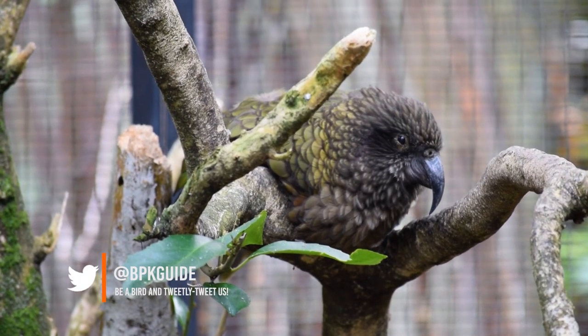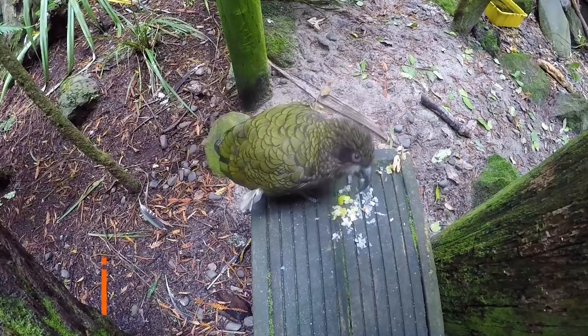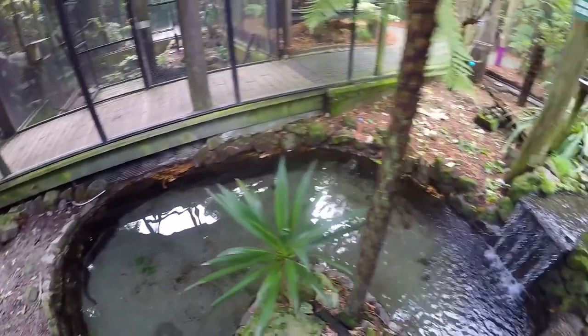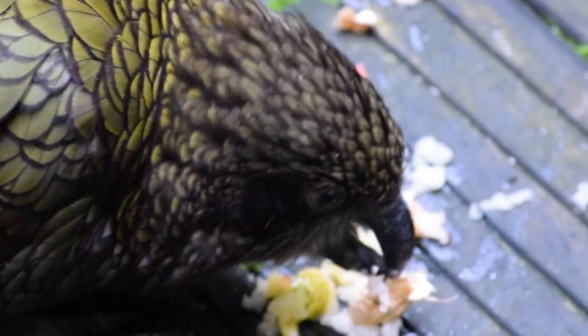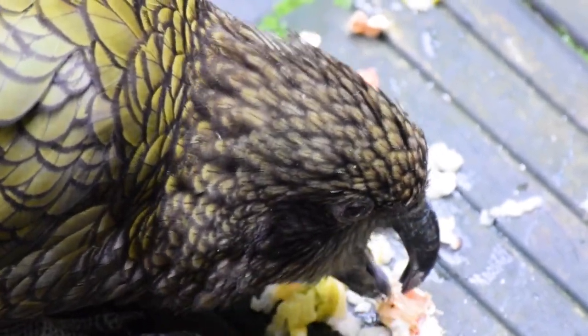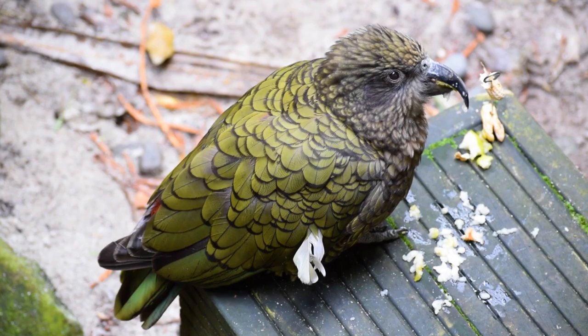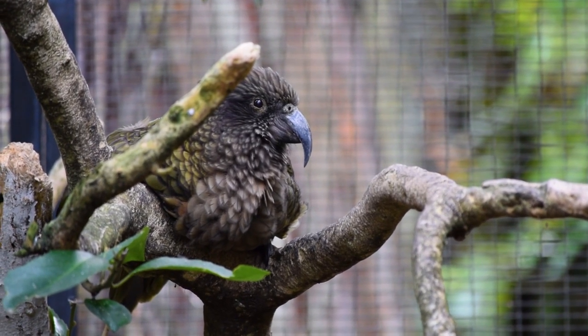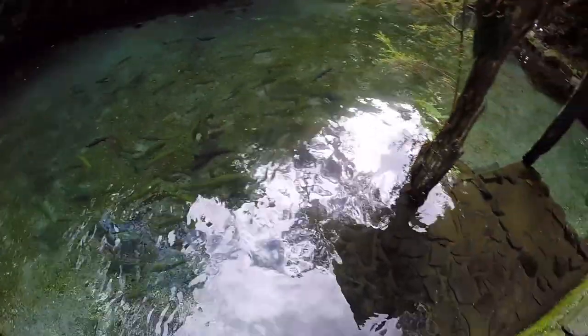The next aviary is the Kea aviary. If you remember, when we were on the South Island around Milford Sound we got to see Keas in the wild. The Kea is the only alpine parrot in the world and is found only on the South Island of New Zealand. Rotorua is on the North Island, but these birds are here because they are too old or too handicapped to be released into the wild, so these cheeky parrots are staying put.